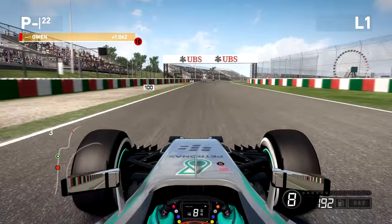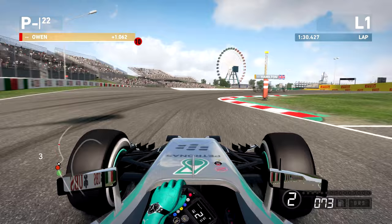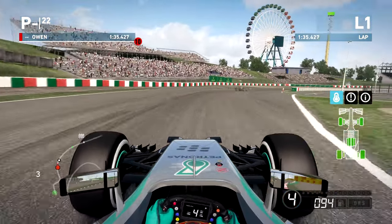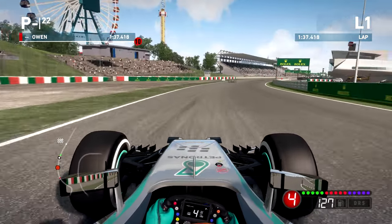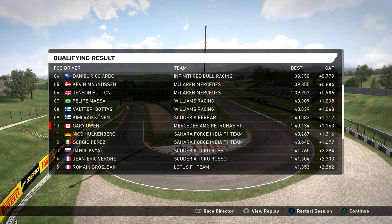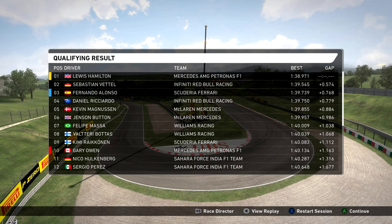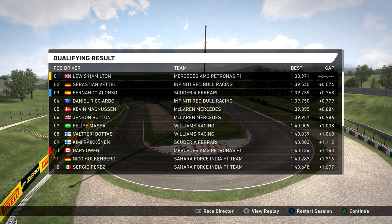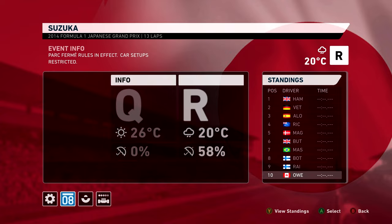Here we go after the exit of 130R, getting down to about second gear. Hamilton is rounding these final corners. Pretty happy with that — could have been worse, could have been better. We're in the top 10! I don't know if we've done that this season. I really don't know. I'm really hoping it's not going to rain because if it rains here in Suzuka like it loves to do, nothing matters and we're going to have the worst weekend of our life.